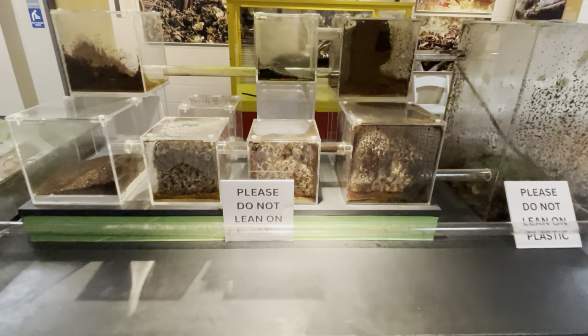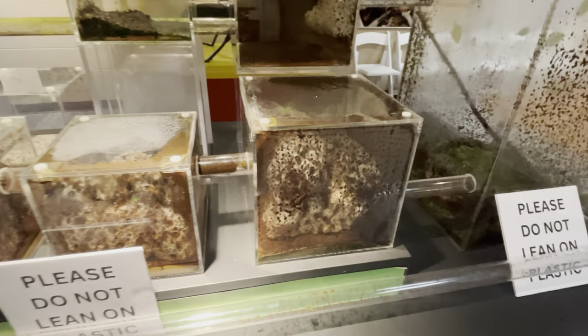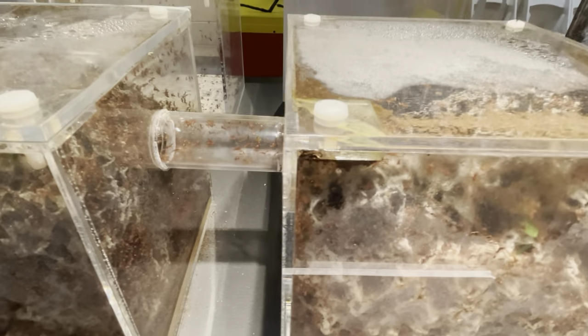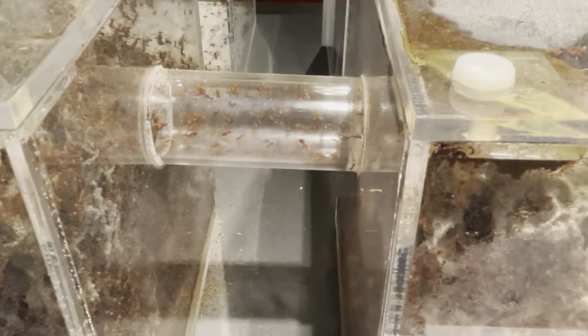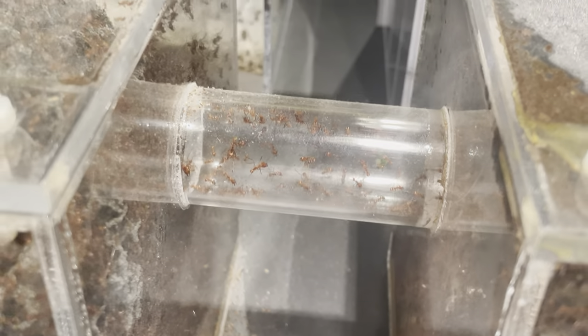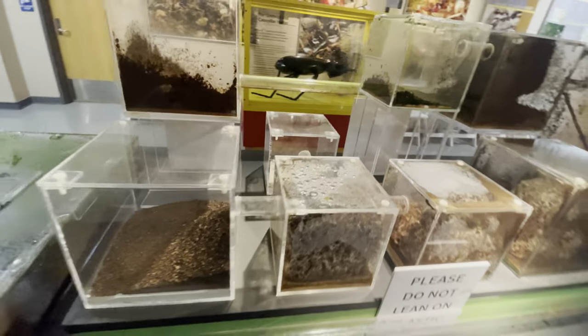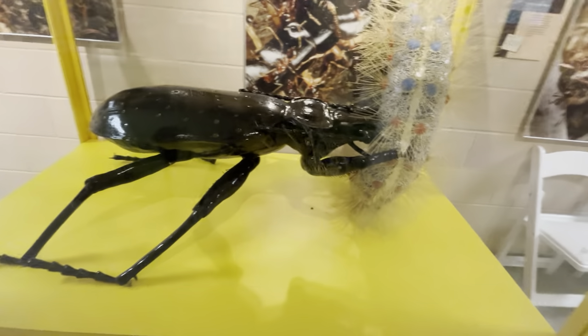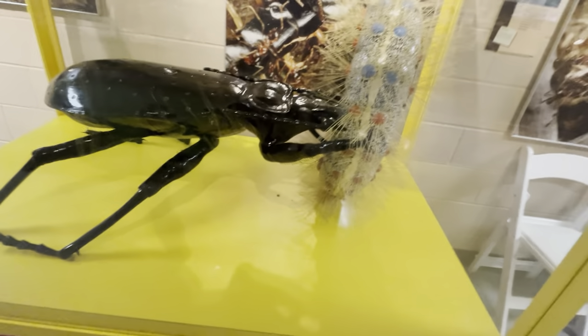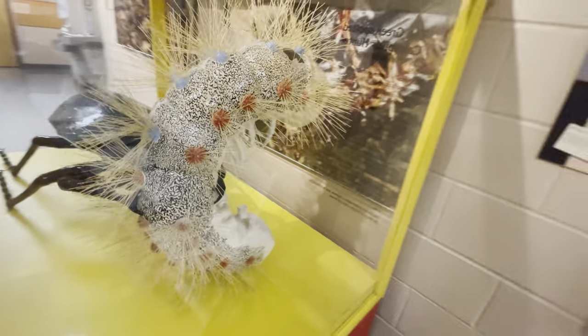This is actually pretty cool — you've got this ant colony right here, all these connected boxes, and you can see the ants traveling between them. Here they have a model of a green-spotted beetle and a gypsy moth caterpillar — it's an interesting design of that caterpillar.